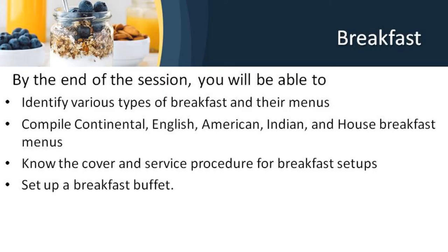By the end of the session you will be able to identify the various types of breakfast and look at different menus related to breakfast. You'll be able to compile continental, English, American, Indian and house breakfast menus. You will know the cover and the service procedures for the different types of breakfast setups, and you will be able to set up a breakfast buffet.